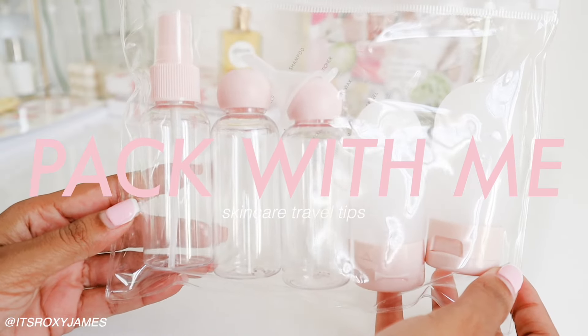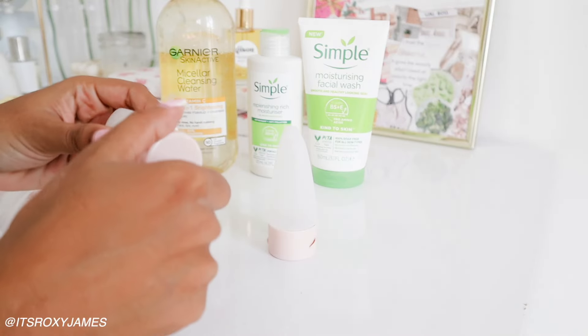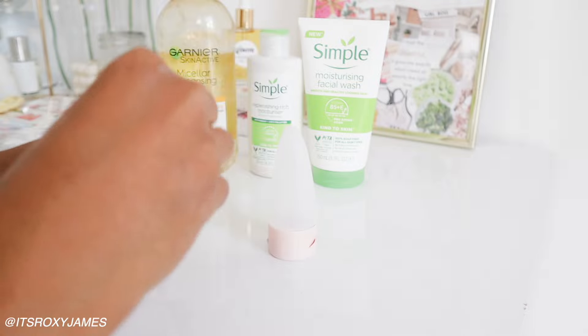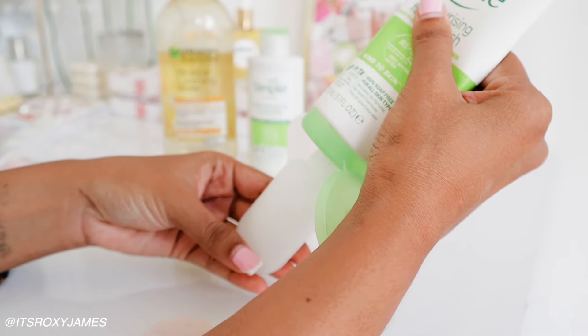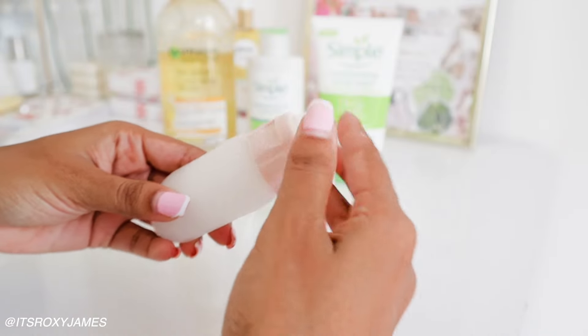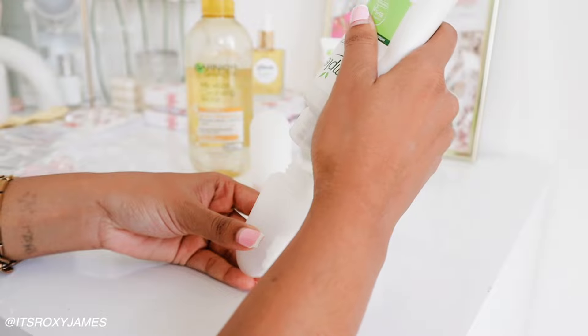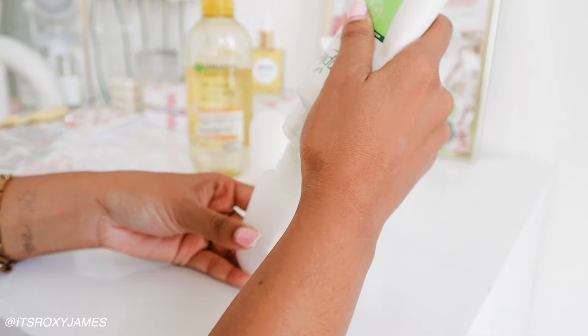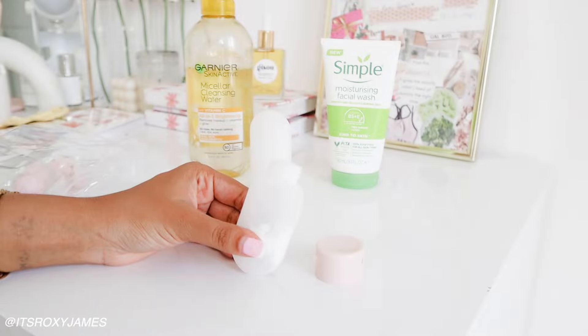Now it's time to pack my skincare. I'm using these travel size containers - they have such different varieties and types that you can get, and I will have a few linked down below. I'm going to be putting my moisturizer, face wash, and micellar water inside these. It also came with a little funnel which is really handy for liquids and dispensing anything with a very small opening. These also came with labels and I absolutely love how the labels look.